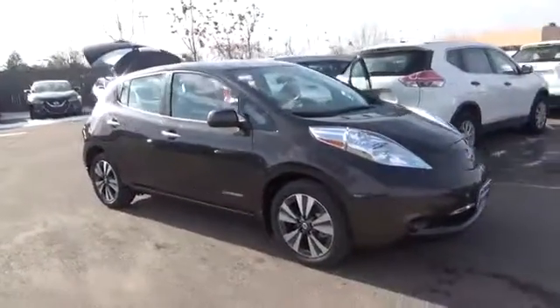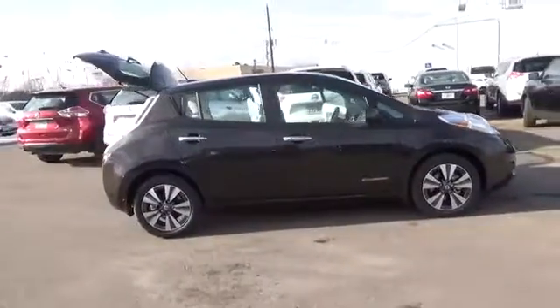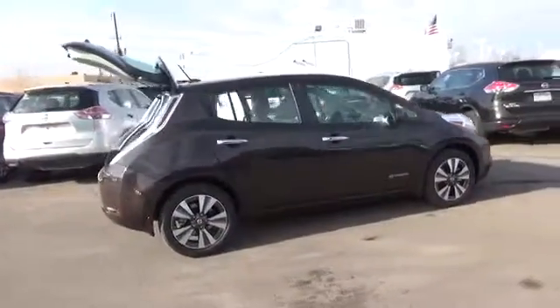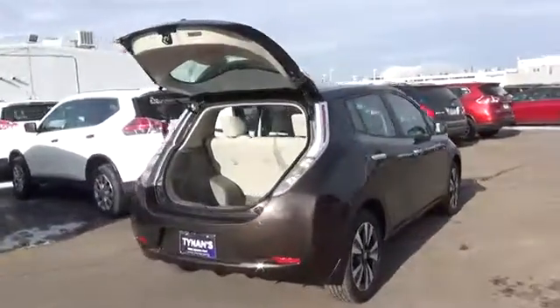Wouldn't it be cool if you never had to stop for gas again? The Nissan Leaf is 100% electric. That means no gas. None. So forget about the cost of a gallon and say hello to freedom from the pump.